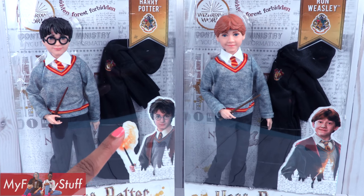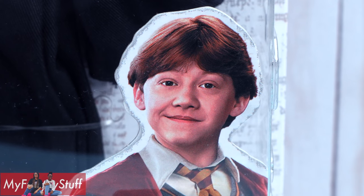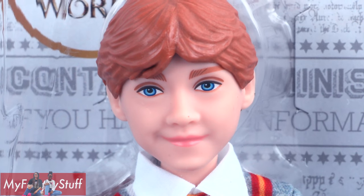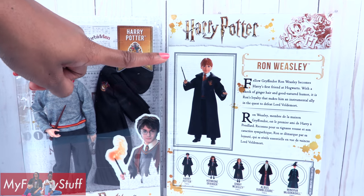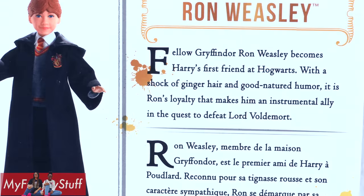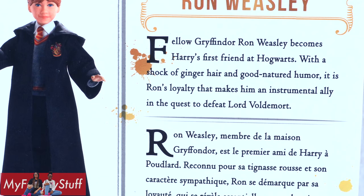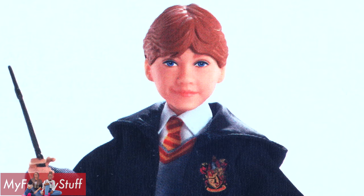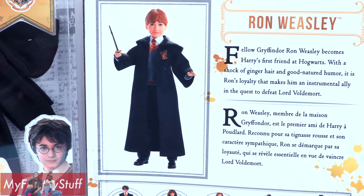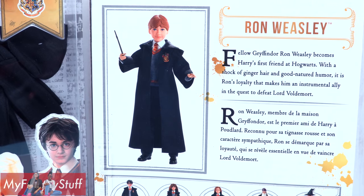On the front of the box, you can see pictures of the actors. I think they did a really good job capturing Ron's likeness. On the back of the box, there is a picture of the doll along with a short description of the character. Fellow Gryffindor Ron Weasley becomes Harry's first friend at Hogwarts. With a shock of ginger hair and good-natured humor, it is Ron's loyalty that makes him an instrumental ally in the quest to defeat Lord Voldemort.